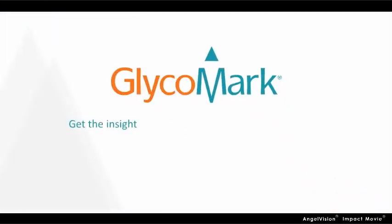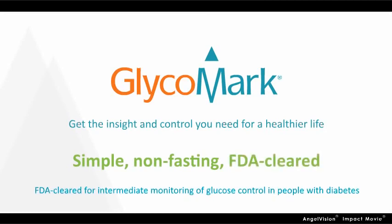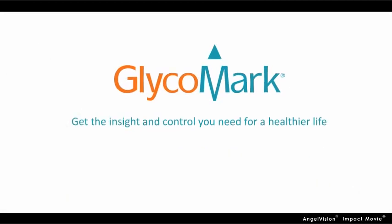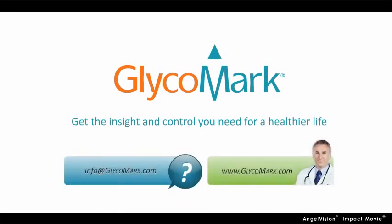Now you can get the additional insight and control you need for a healthier life with Glycomark. Glycomark is a simple, non-fasting blood test available through most major laboratories. Ask your doctor about this powerful new tool. If you're a health care provider, contact us with questions or to get a clinical interpretation guide that can help you utilize Glycomark in clinical practice.